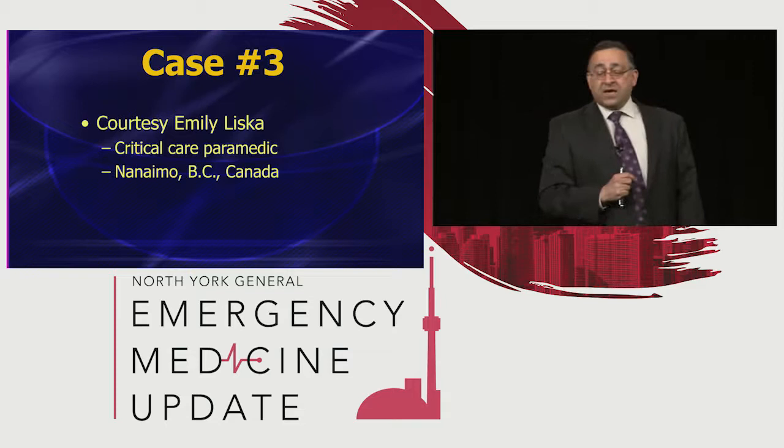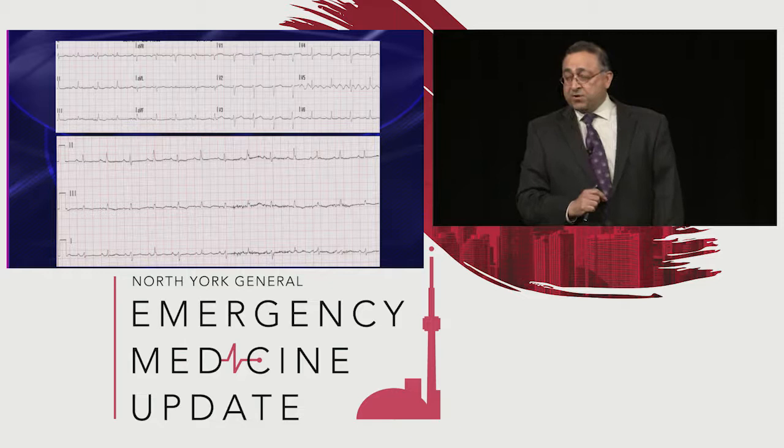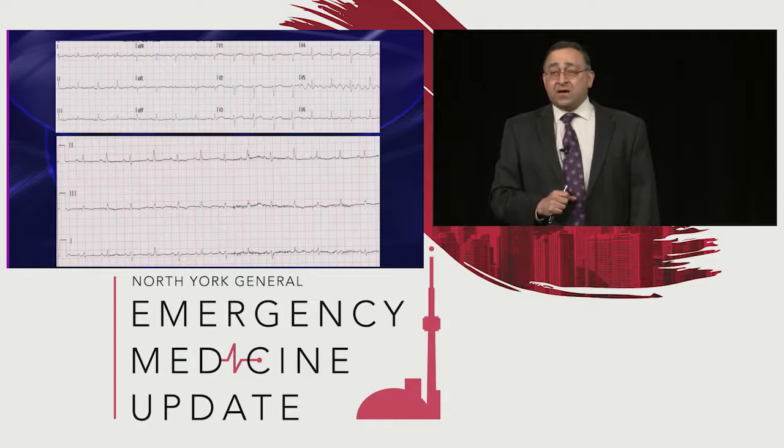Here's another case from BC — a 42-year-old male with shortness of breath. Pearl number one: anybody with shortness of breath, you've got to consider pericardial effusion. Get a 12-lead. And what you notice there — there's low voltage and tachycardia. And if you look at that rhythm strip at the bottom, you'll also appreciate alternans. So this patient has all three. You're often not that lucky.